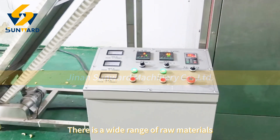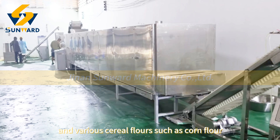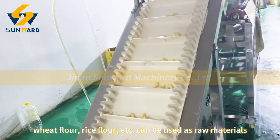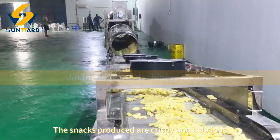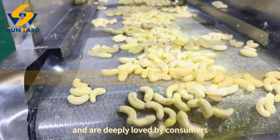There is a wide range of raw materials, and various cereal flours such as corn flour, wheat flour, rice flour, etc. can be used as raw materials. The snacks produced are crispy and delicious and are deeply loved by consumers.